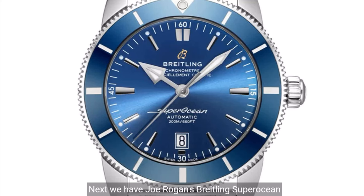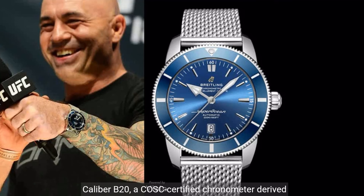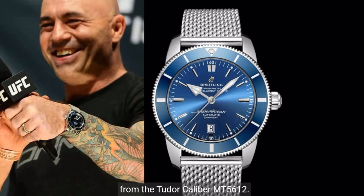Next, we have Joe Rogan's Breitling Superocean Heritage Automatic B20, drawing inspiration from the 1950s original Superocean. The Superocean Heritage blends vintage design elements with contemporary sophistication. The watch operates on the Breitling Manufacture Caliber B20, a COSC-certified chronometer derived from the Tudor Caliber MT5612. The market price is $4,350.